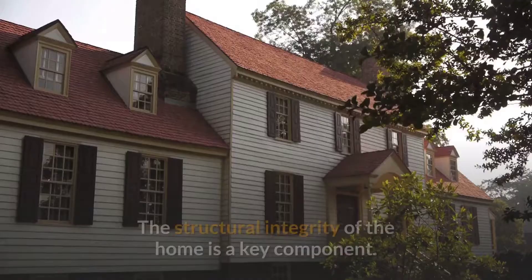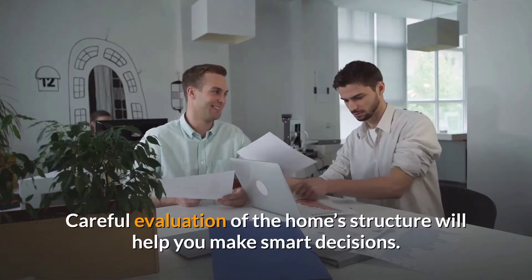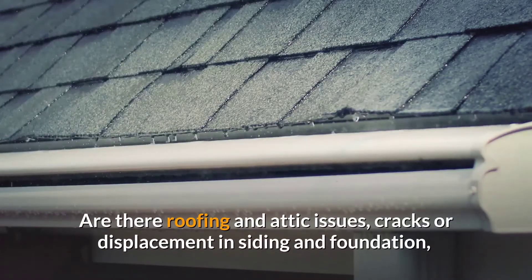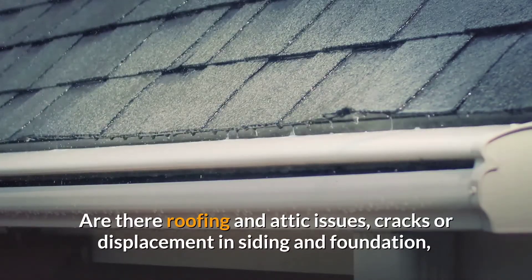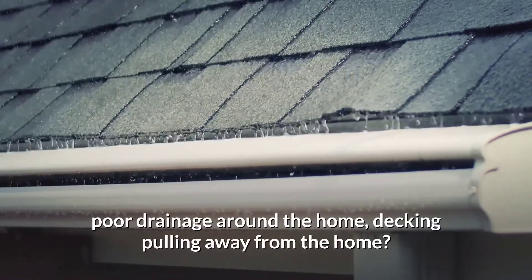Finally, structure. The structural integrity of the home is a key component. Careful evaluation of the home structure will help you make smart decisions. Are there roofing and attic issues, cracks or displacement in siding and foundation, poor drainage around the home, decking pulling away from the home?